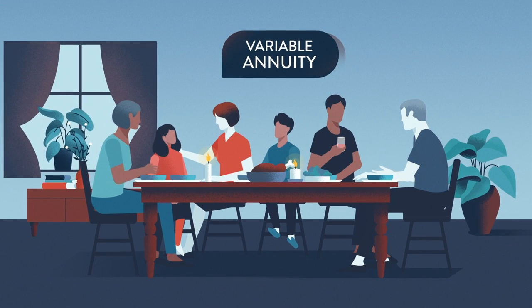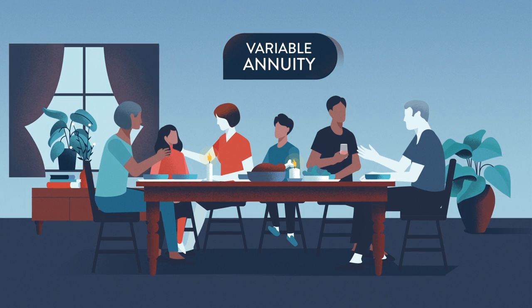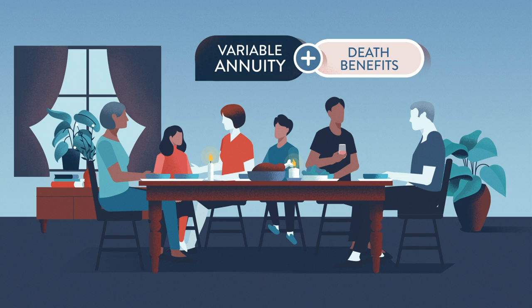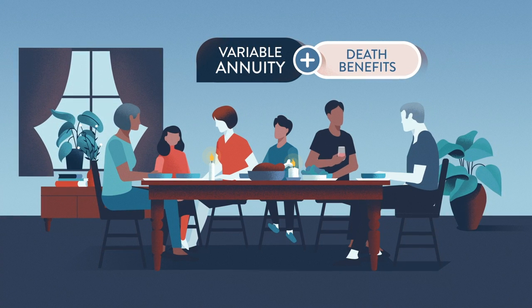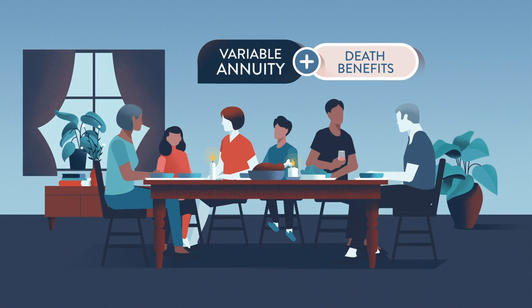Variable annuities can also help you plan for your legacy wishes. Whether you're seeking a little or a lot of coverage, there are a variety of death benefits out there. This includes standard death benefits and other more complex ones that may provide your loved one or charity with growth and protection of the inheritance after you're gone.